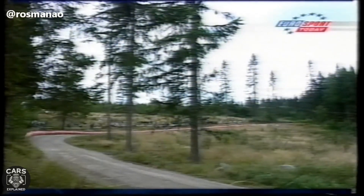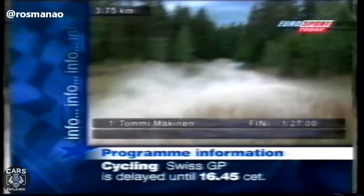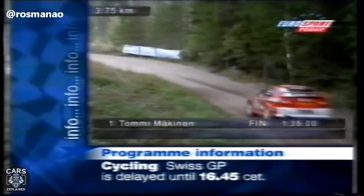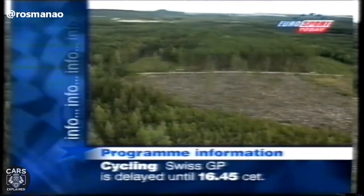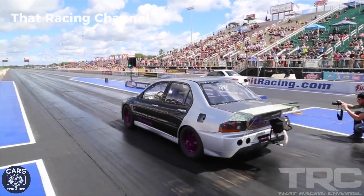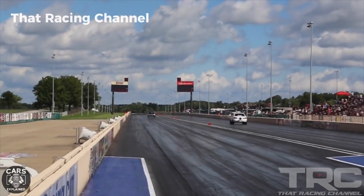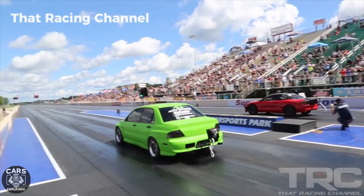The dominance of the Lancer Evo extended to the Group N FIA Championship for showroom-ready race cars, where it claimed seven consecutive titles with four different drivers from 1995 to 2001. Even in 2002, when Mitsubishi trailed behind Proton in the Group and Rally, it was the 4G63 engine that powered Proton to victory. The last 15 years have also witnessed the 4G63 playing a significant role in drag racing vehicles, continuing to break records with performance levels previously thought unattainable from a four-cylinder engine.